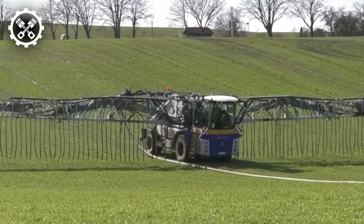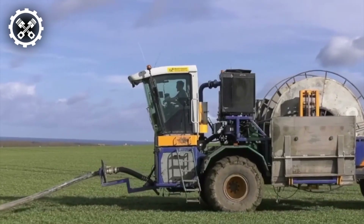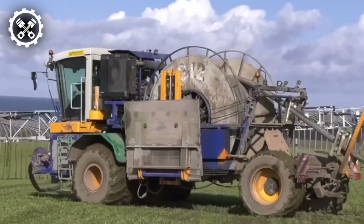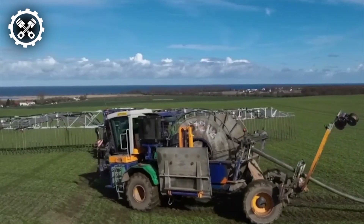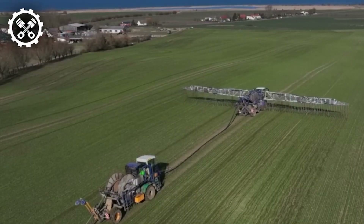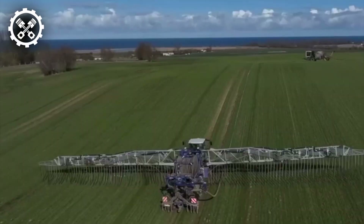A groundbreaking advancement in slurry spreading technology manifests in the advent of umbilical spreading systems. These innovative setups employ a network of hoses to convey slurry from storage reservoirs to designated application sites. This approach minimizes reliance on bulky machinery, thereby mitigating soil compaction concerns. Additionally, with computerized control, these systems facilitate precise application rates, ensuring uniform distribution of slurry across the expanse of the field.